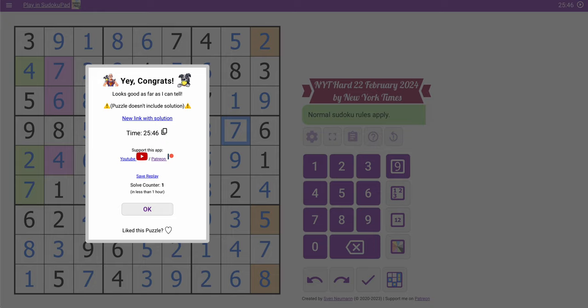25 minutes. If I'd seen the hidden pairs a bit sooner I think it'd have been easier. But this is not a bad time, I'll take it. Thank you for joining me this afternoon. Thank you.